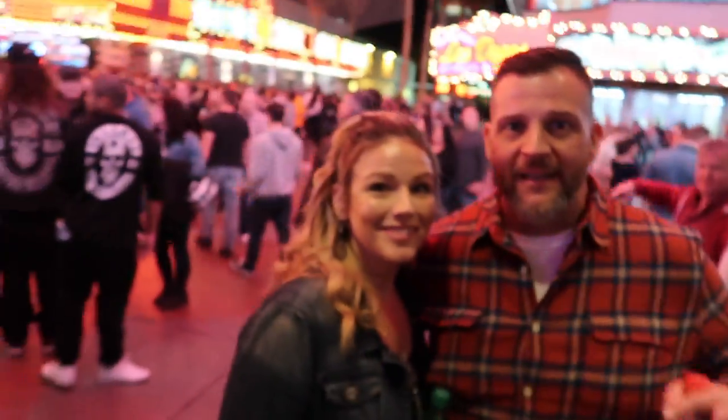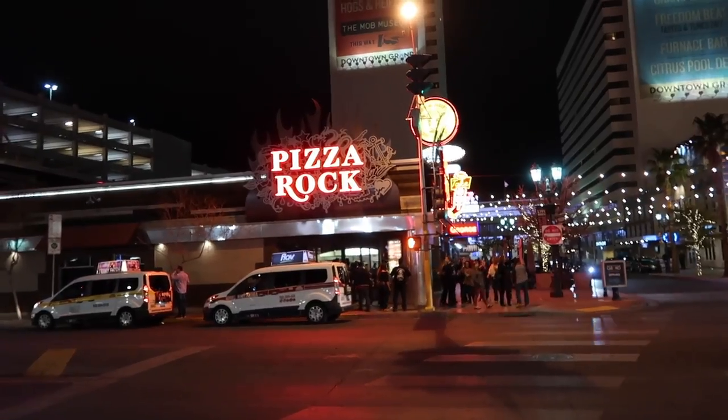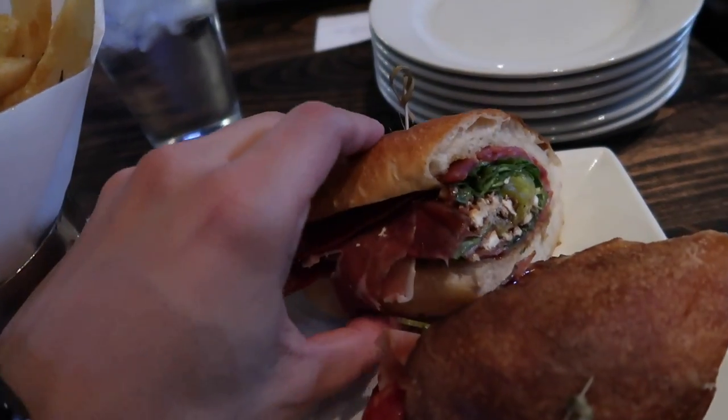We're about to get something to eat, but I ran into some more subscribers — thank you guys so much! Late night pizza. Pizza Rock. Fries, Italian sandwich — and my pizza's coming.